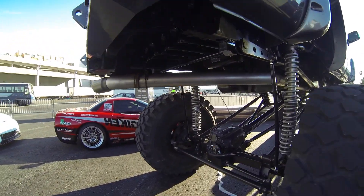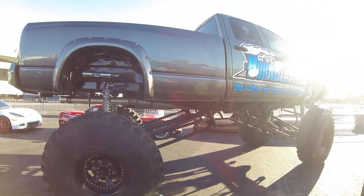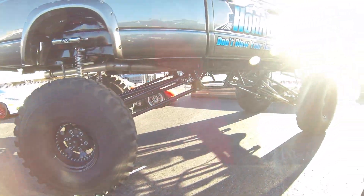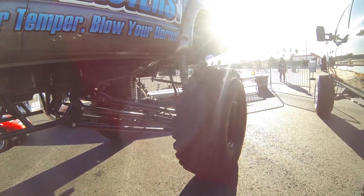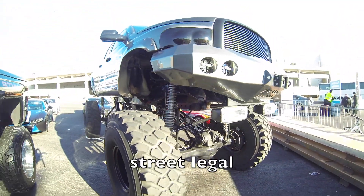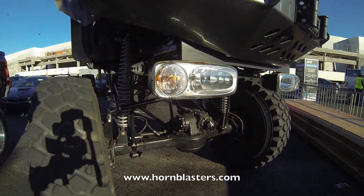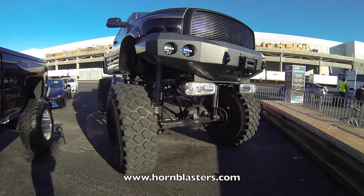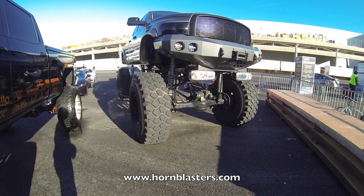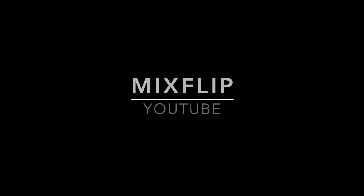Look at that exhaust pipe, man — that's crazy, it's huge. I'm assuming this thing is street legal because it's got plates. And look at this: it's got headlights mounted at the bottom of the bumper — that must be the legal height for headlights on the street. Anyway, that's nuts.